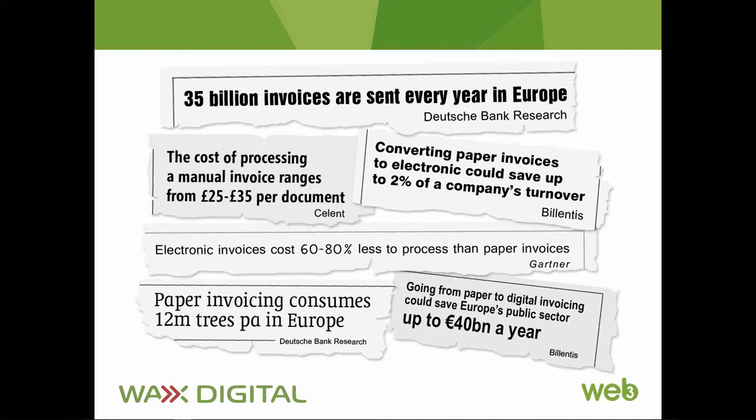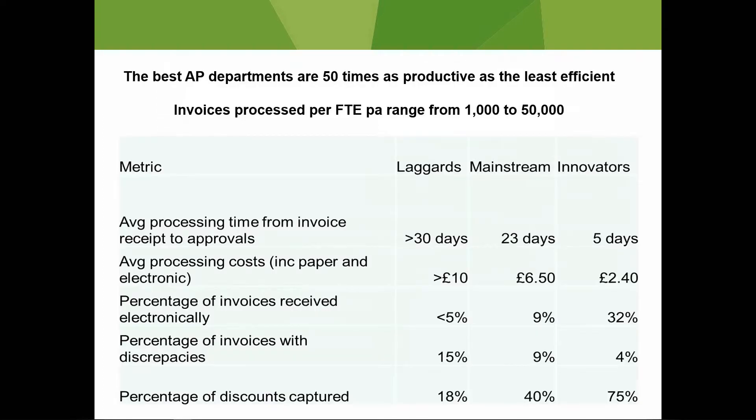Everyone knows paper invoices and manual processing are inefficient, costly and error prone. No end of research supports what's actually a pretty obvious proposition — that if you're still processing lots of paper it's costing you much more than it needs to. That can be an order of magnitude more, with some AP staff processing up to 50 times as many invoices as others, and the cost of invoice processing increasing at least fourfold as a consequence.